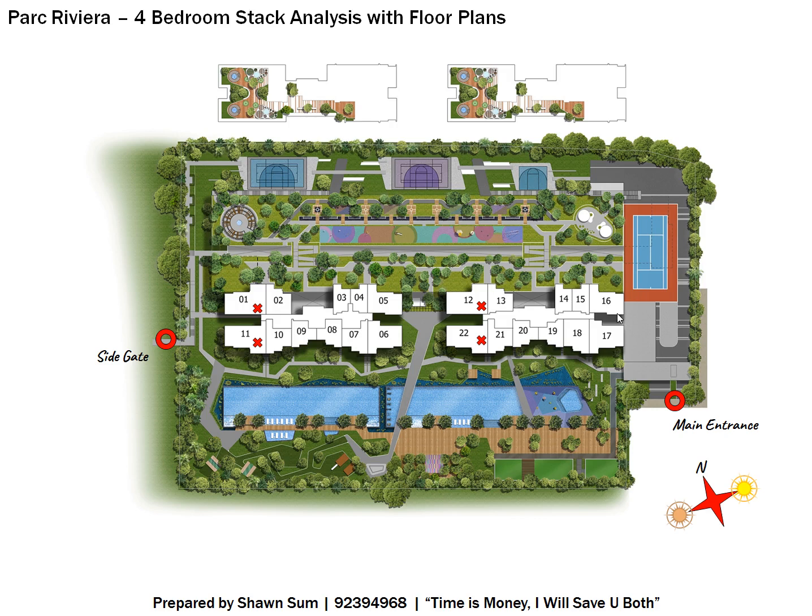This is the site plan for Park Riveria. For four bedrooms, you'll be looking at Stack 1, Stack 12, Stack 11, and Stack 22 — all corner units. Stack 1 and 12 face north with a non-pool view looking at facilities and greeneries. Stack 11 and 22 face south toward the swimming pool. If you prefer the main entrance side, consider Stack 12 or 22; for the side gate, consider Stack 1 or 11.